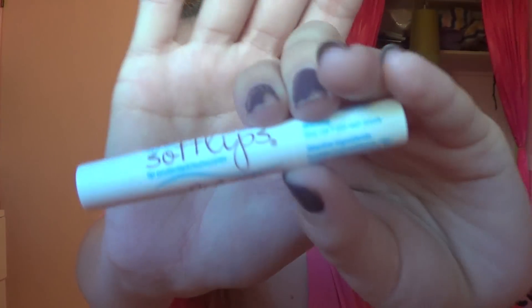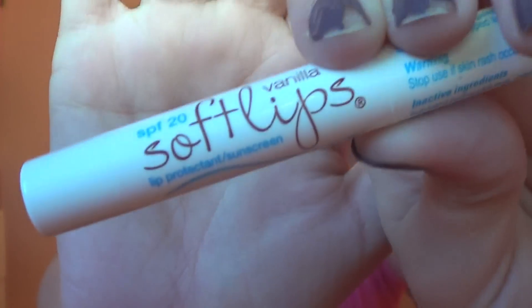Next up, I would definitely recommend bringing a lip balm. This is just a plain lip balm with no color whatsoever and this is the Vanilla Soft Lips. It smells absolutely amazing and it actually tingles your lips like a mint but it isn't a mint lip balm. I really like that, and it has SPF 20, which is great just in case you need to moisturize your lips.